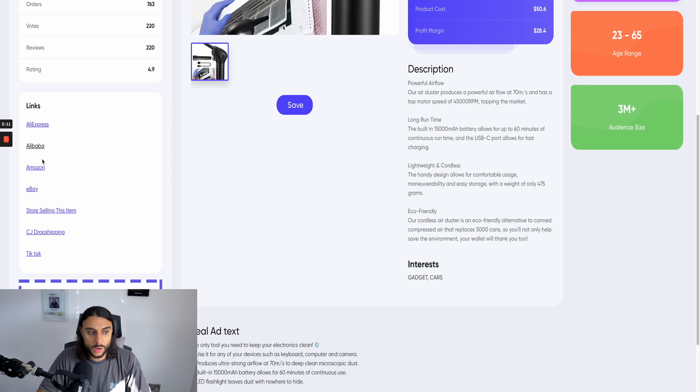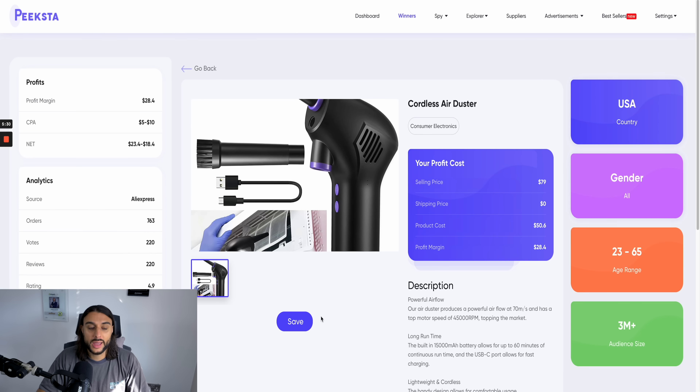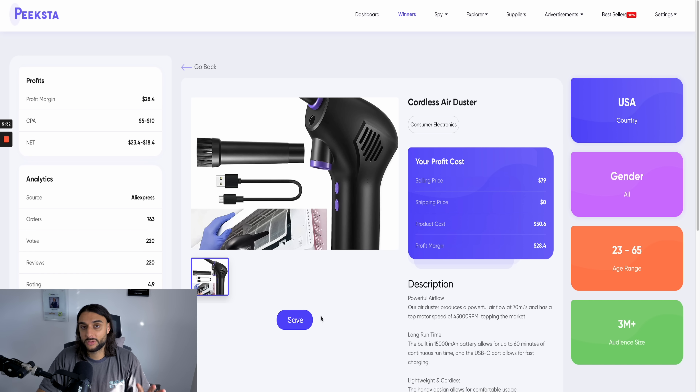Peekster is going to give me the description I can use for my website, the AliExpress link, the Alibaba link, and the Amazon link. Later in this video, you'll understand why it's important to have the Amazon link — so you can see how other stores have designed their stores and take good things from them to repurpose for yours. If you haven't already got a product or good information, I'd recommend you use Peekster to help you get that.